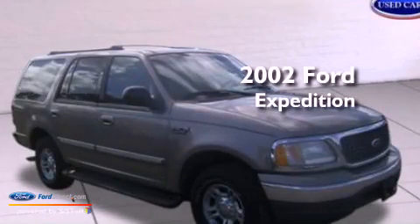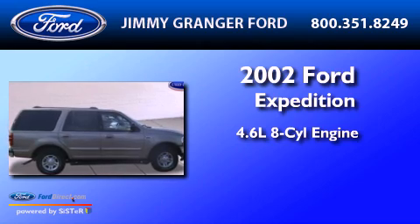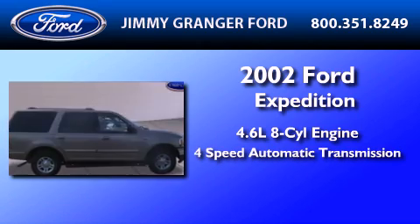This is a 2002 Ford Expedition. It features a 4.6-liter, 8-cylinder engine and a 4-speed automatic transmission.